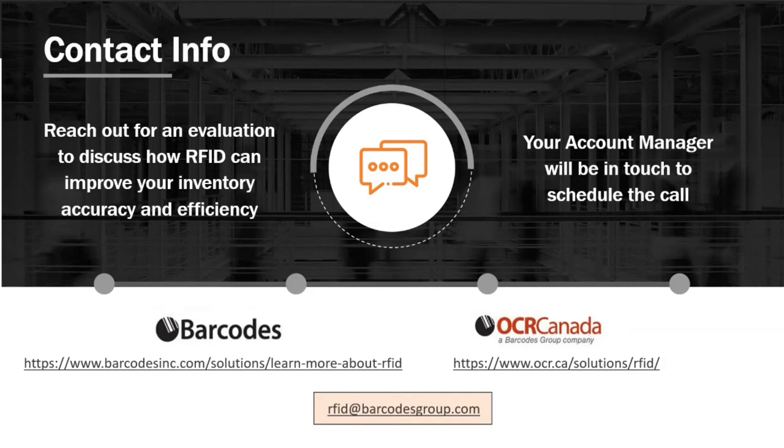That's great. We look forward to following up with you to discuss how RFID can help your business. If you'd like to receive an evaluation to discuss how RFID can improve your company's inventory accuracy and efficiency, please send us an email or complete a schedule request on either of the listed websites. We have reached the bottom of the hour. Matt and Chris are available to answer some of the questions for those that have to leave, and we will continue to get through some of the questions we have.